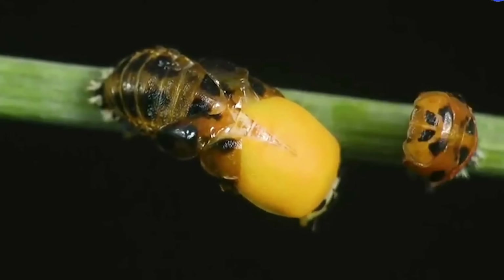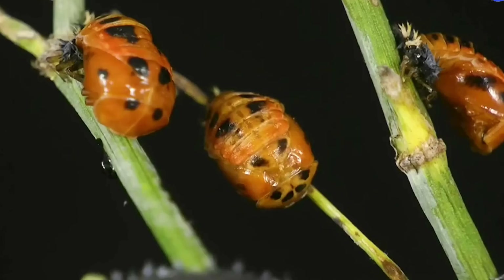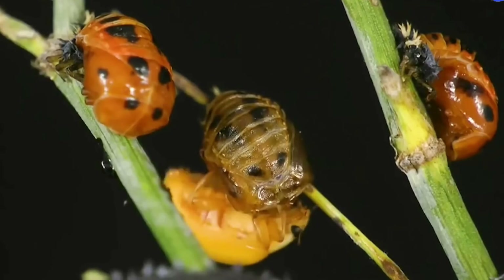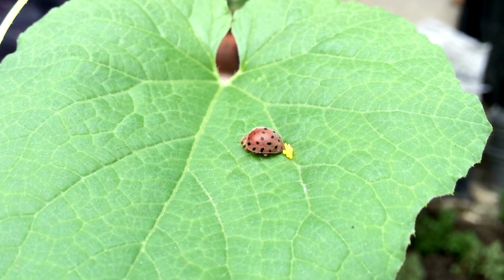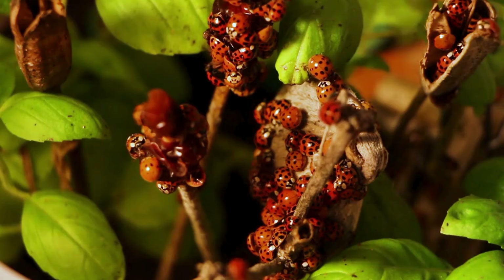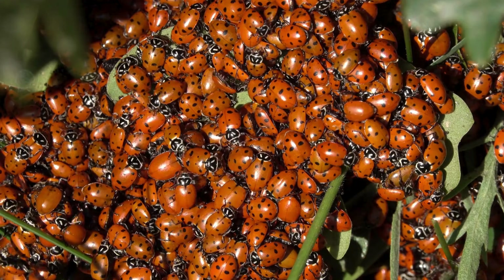Ladybugs have some incredible superpowers to protect themselves. When they feel threatened, they can release a yellow, smelly liquid from their legs. This liquid warns predators to stay away. If that doesn't work, ladybugs have another trick up their sleeves — they pretend to be dead. Did you know ladybugs don't have lungs? Instead, they breathe through tiny holes on their bodies called spiracles.